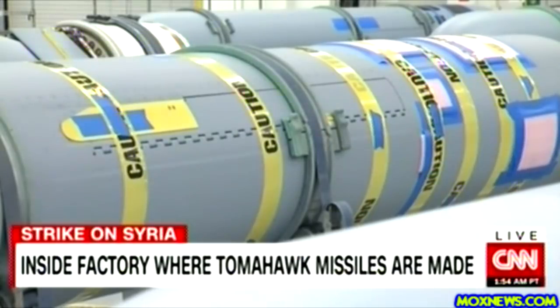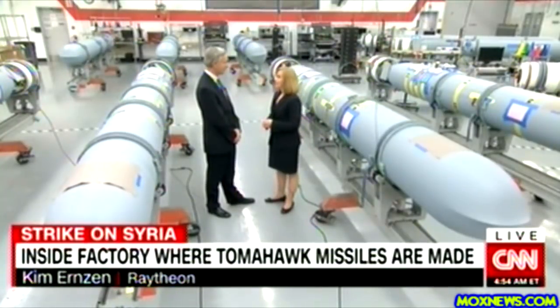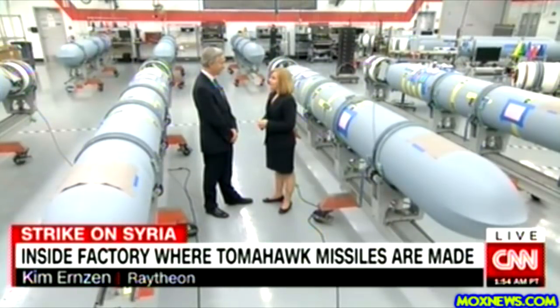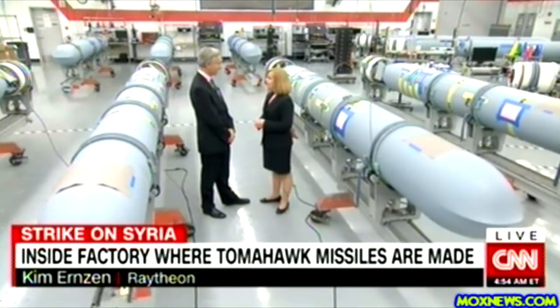Historically, Raytheon's contract with the Navy is for at least 196 missiles each year. The Tomahawk can fly a thousand-plus miles, so it can be launched from a ship or a submarine. It can go up and loiter — flying around in a figure eight.